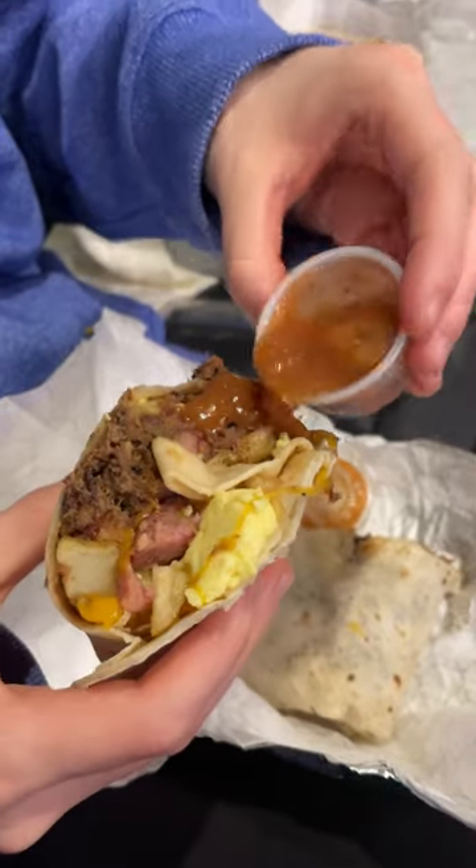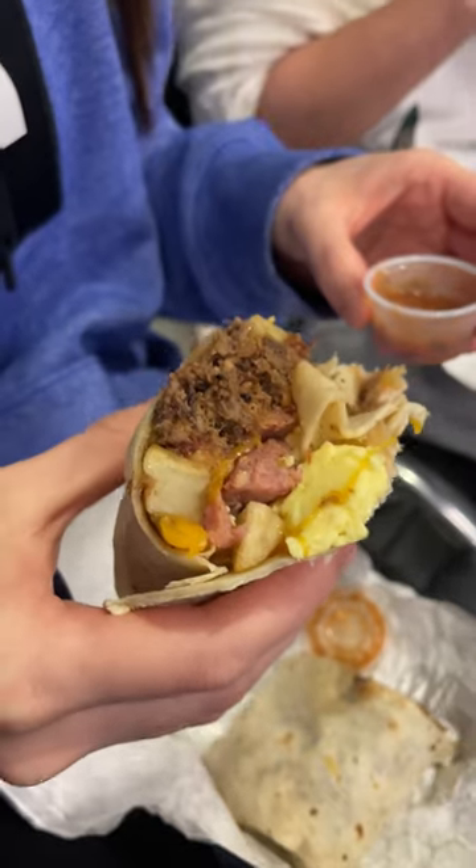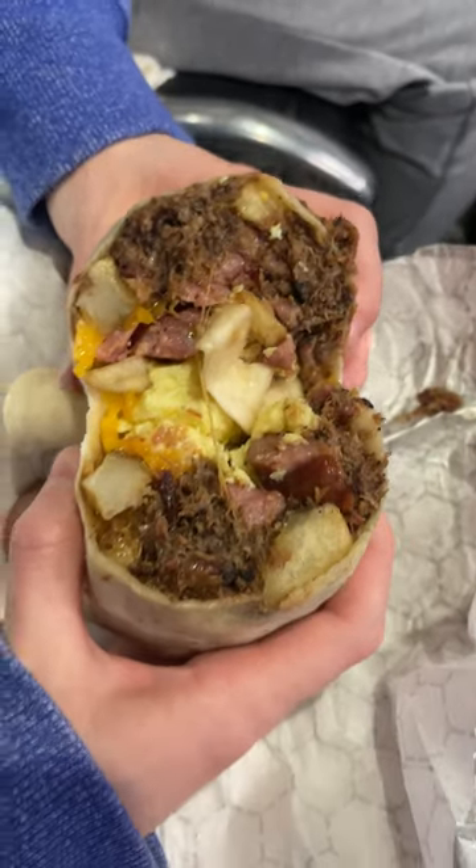We got the Big Tex burrito, which is a breakfast burrito with brisket, and my gosh, this was fantastic. It was hefty, packed full of ingredients. No regrets at all.